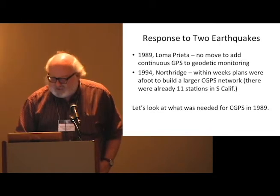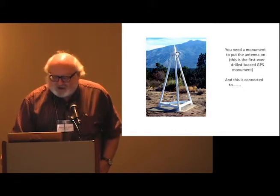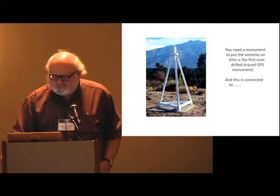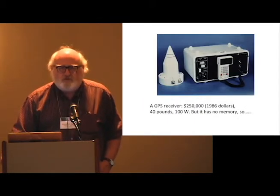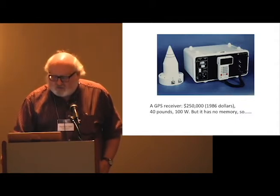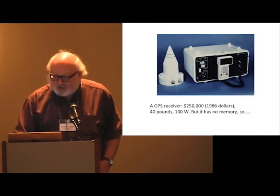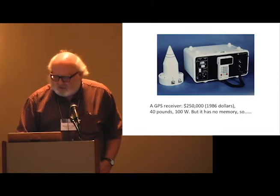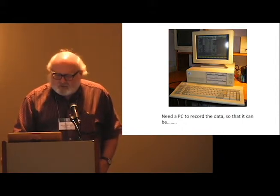What did it take to do continuous GPS in 1989? You needed a monument with an antenna on it — this happens to be the first ever drilled braced monument. The antenna connected to this receiver, which was $250,000, or half a million dollars in current dollars. It weighed 40 pounds, needed 100 watts of power, and had a sticker on the side saying don't put your hand here, it's hot — very useful for warming your hands in the middle of the night.